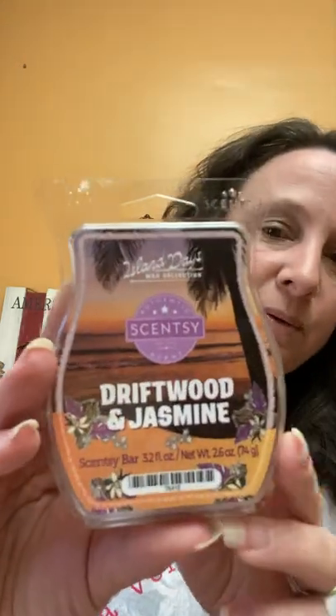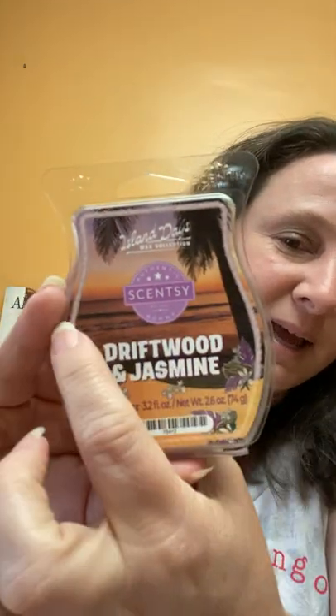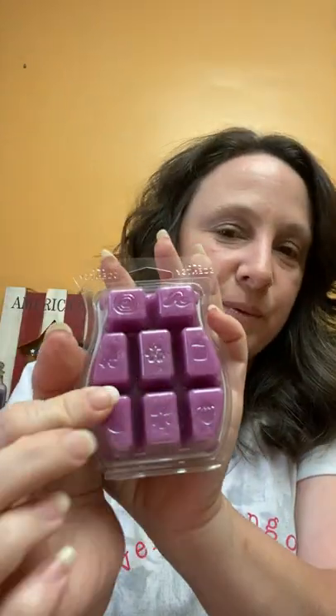First, let's do Driftwood and Jasmine — beautiful, beautiful. I love it. The ocean in the background, super pretty color of wax — I love the purple. This is driftwood, jasmine, and Tahitian vanilla. That smells good; you can definitely smell the floral, but the Tahitian vanilla gives it a real creaminess. It smells like it's going to be strong. On cold sniff I get more of the floral, maybe a little bit of driftwood. Hopefully it's not headache-inducing — we'll try it.